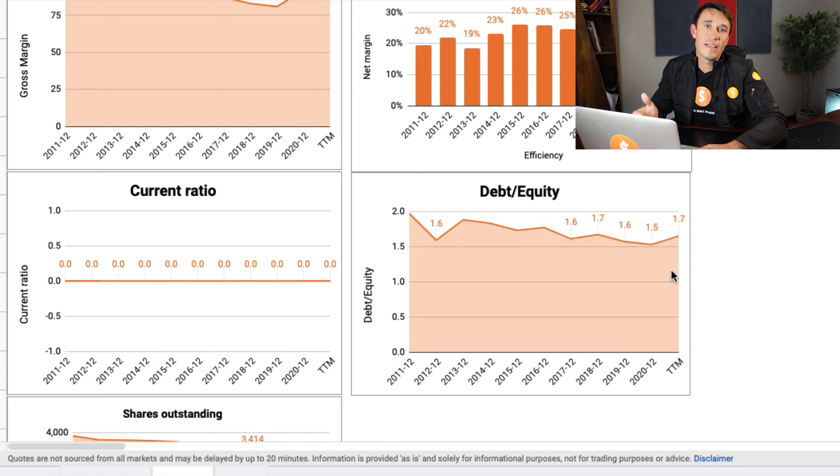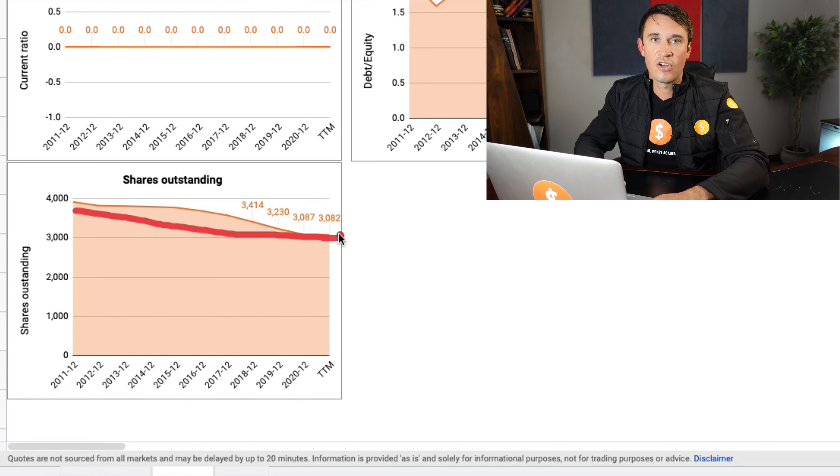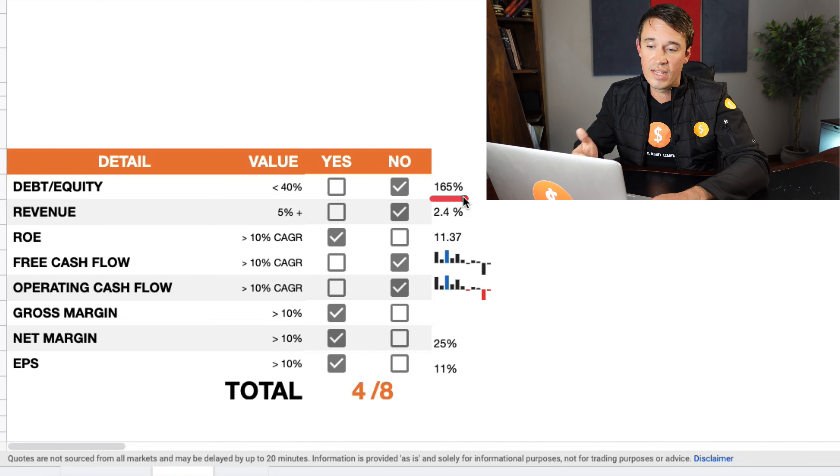Now we are looking at the current ratio and the debt-to-equity ratio. In this case, we will not look at the current ratio because it's very difficult to apply to banks — you don't really know when people will be withdrawing their deposits. With the debt-to-equity, we are looking at a benchmark of 40% or less. In their case, it is a little bit high, sitting at around 170%. On the shares outstanding, we will see that there have been some buybacks going on, which at least shows that they are positive about the stock.